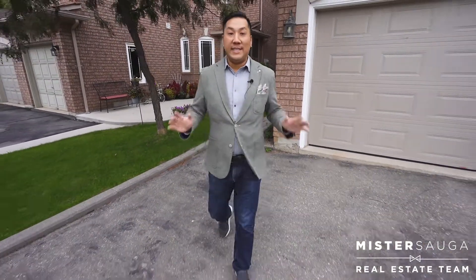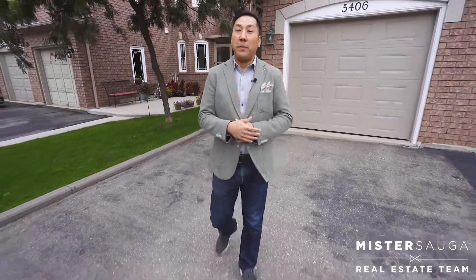Hey, it's Stephen Ho with the Mississauga Real Estate Team at Better Homes and Gardens, and today we have a beautiful Boho Farmhouse on the market in the middle of Mississauga.